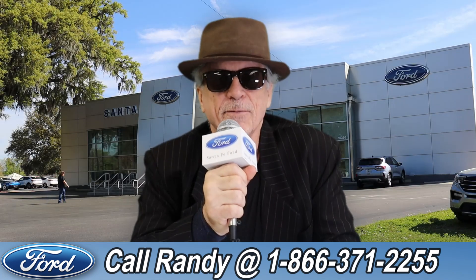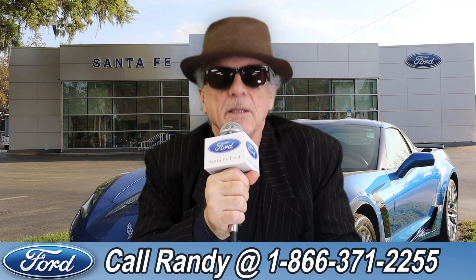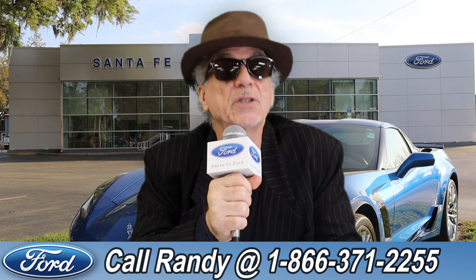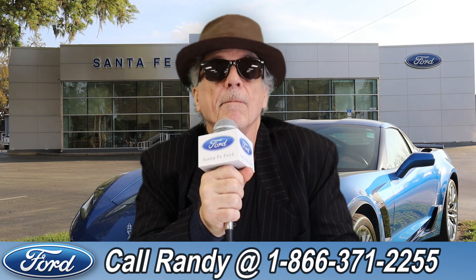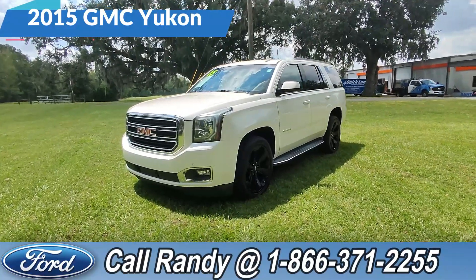Hey, this is Randy at santafeford.com, the used car supercenter near Gainesville, Florida. Stay tuned — Anthony has one of the vehicles that just came in. Hey, it's Anthony here over at Santa Fe Ford. Today we're looking at this 2015 GMC Yukon.